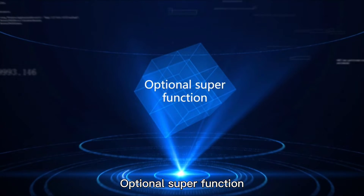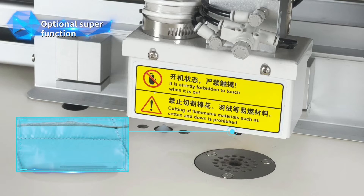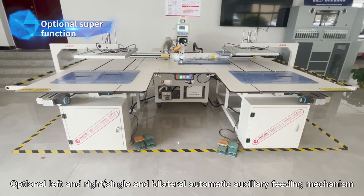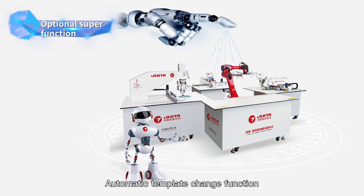Optional super functions include: optional laser cutting device, optional left and right single and bilateral automatic auxiliary feeding mechanism, optional intelligent robot, automatic manipulator, and automatic template change function.